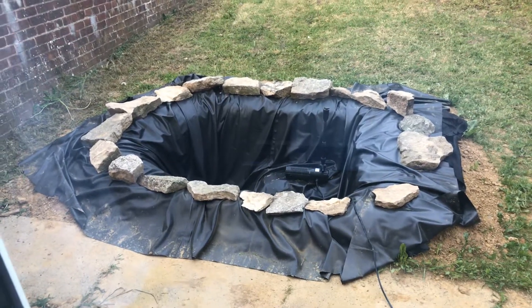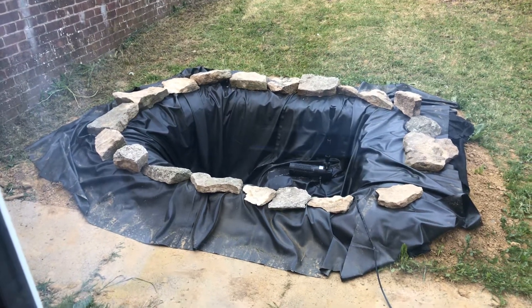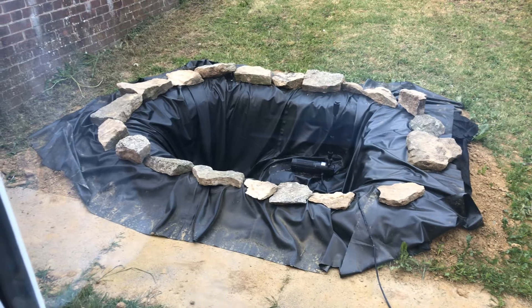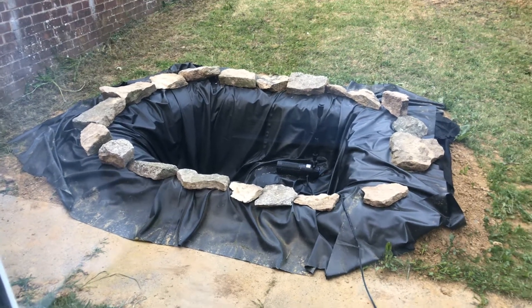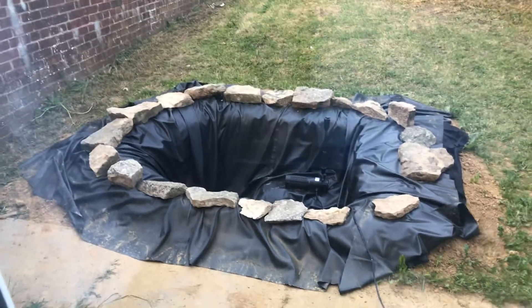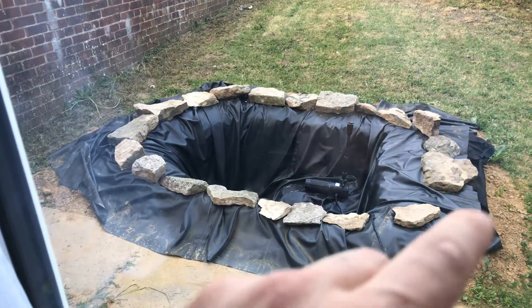Hey guys, what's good? It's Jamie here with a quick update on my pond. Today I received a filter — you can see it there on the right side, I've installed that. I need a couple more Cotswold stones for the outside, and I'm getting some border fencing to go all around the outside of the stones as well.